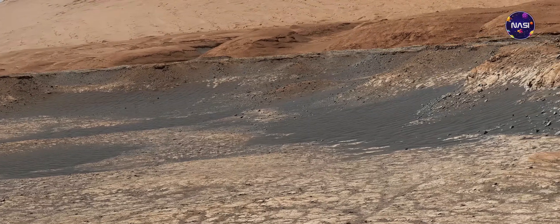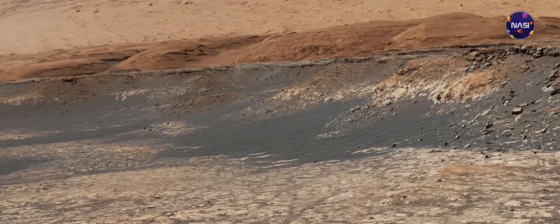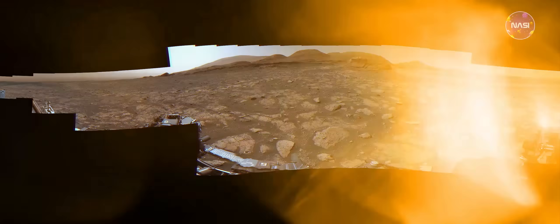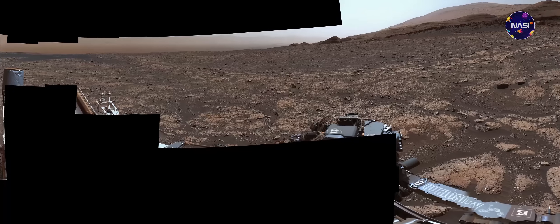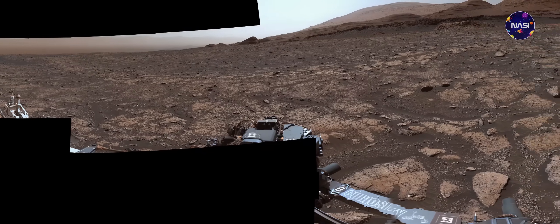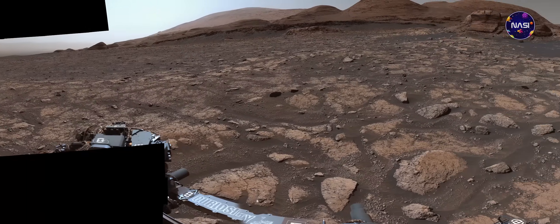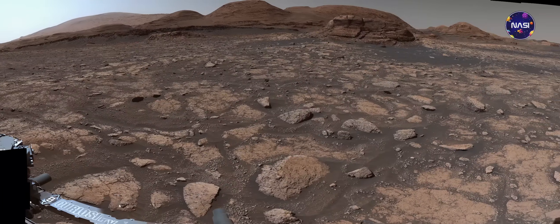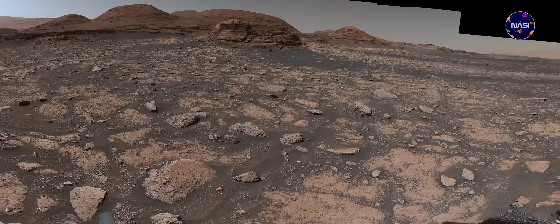Beberapa foto indah ini tentu tidak dipotret sekali jepret langsung jadi, melainkan gabungan dari banyak foto yang kemudian digabungkan menjadi foto yang nampak luar biasa ini. Seperti salah satu foto ini — wahana penjelajah Curiosity menggunakan instrumen mass cam-nya untuk mengambil 126 gambar individu yang membentuk panorama 360 derajat pada tanggal 3 Maret 2021, atau hari Mars ke-3048 masa kerja Curiosity. Bisa kalian lihat pada sebelah kanan tengah di bagian atas foto, merupakan Mount Mirko atau undakan gunung setinggi 6 meter. Selain itu, juga nampak beberapa puncak yang lebih tinggi dari gunung sap, atau wilayah gunung, yang dijelajahi Curiosity sejak tahun 2014 silam.